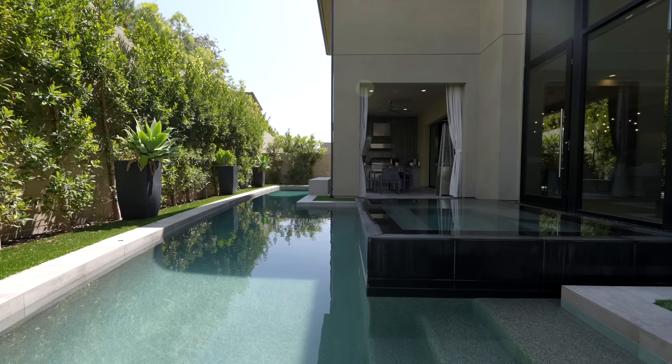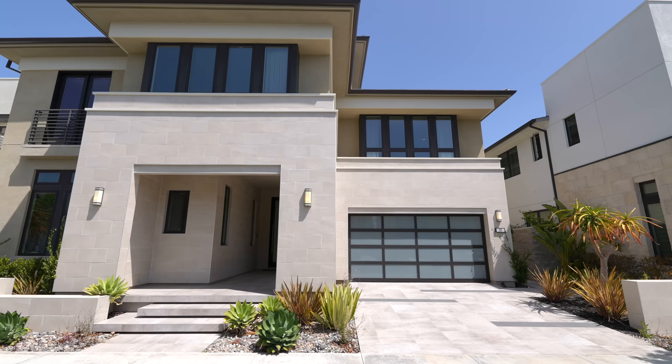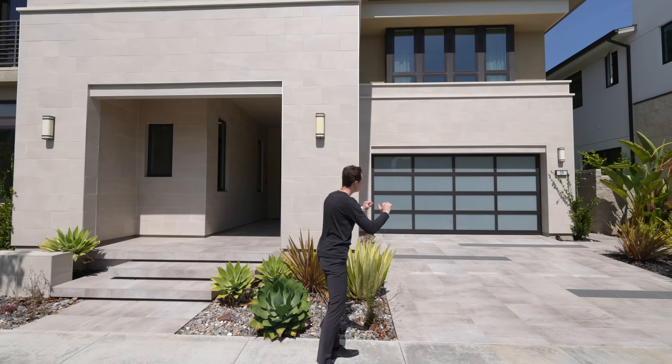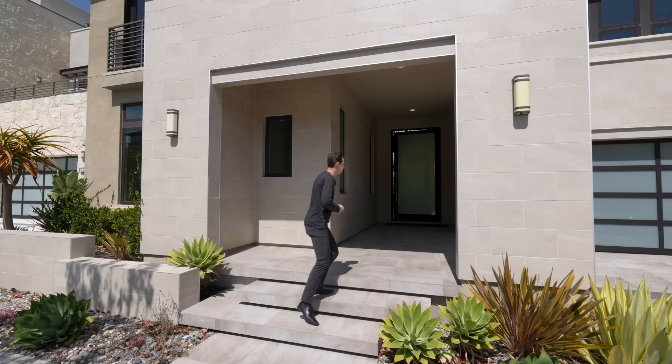We're going to begin our tour today on the exterior of the property. We've got a beautiful modern design. It's a three-story property, with a two-car driveway taking you up into the two-car garage area. You've got some nice drought-tolerant landscaping across the exterior, and these stairs lead you over into your covered entry.